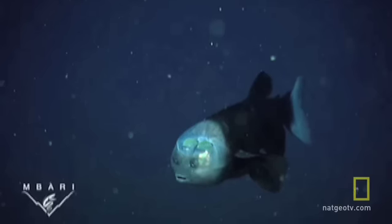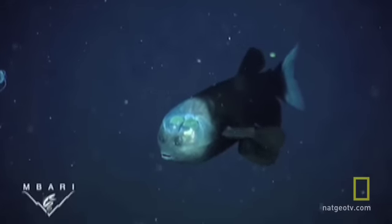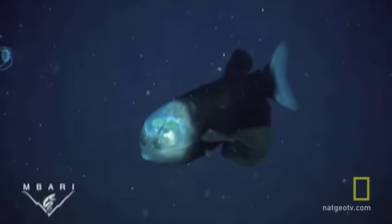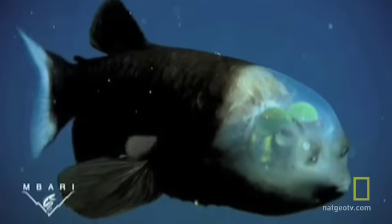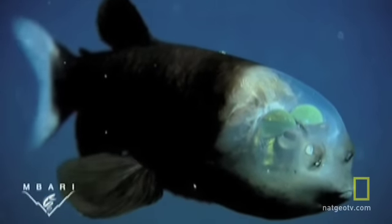Photographed 2,000 feet deep in the Pacific Ocean off the California coast, the Macropinna microstoma, known as the barrel-eye fish, is small and dark with large fins, a tiny mouth, and unusual barrel eyes under a transparent dome.